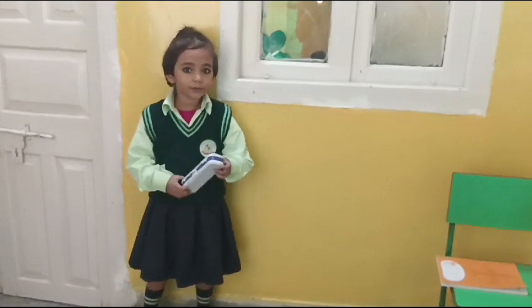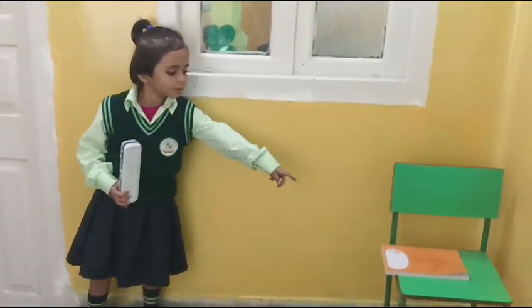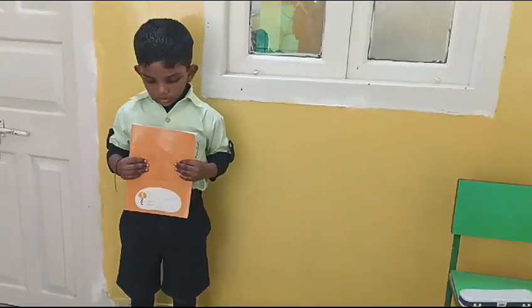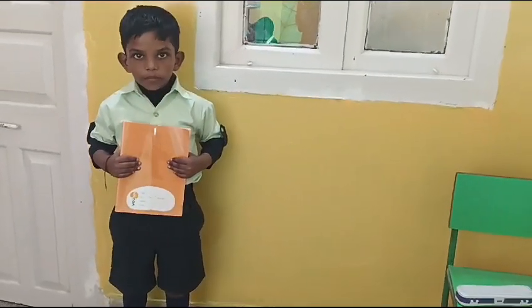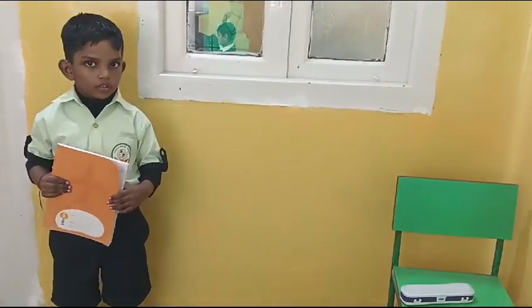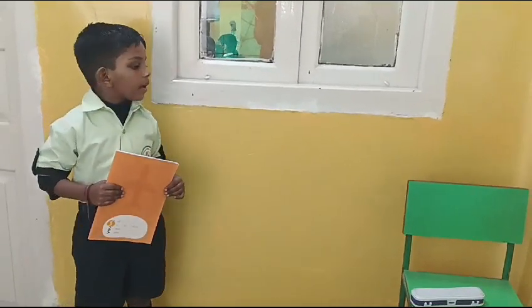This is a pencil box. That is a copy. Yes, that is a copy. That is a pencil box. That is a pencil box.